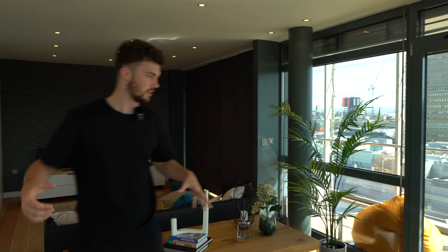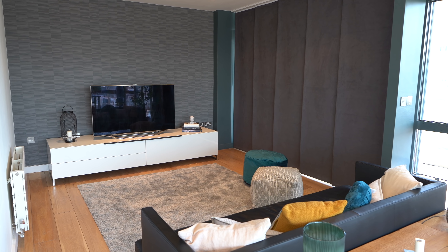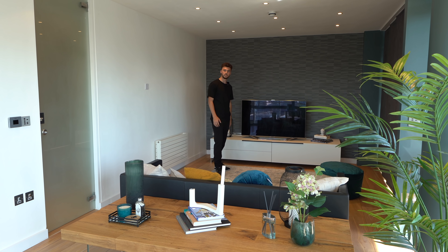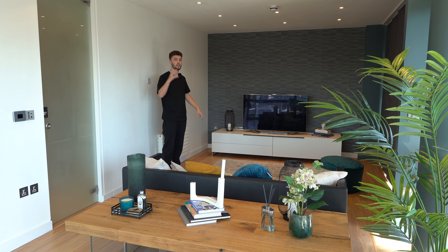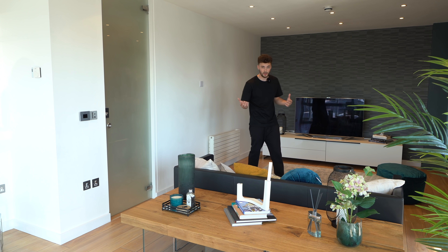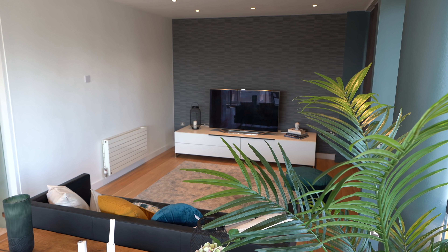This space was actually originally bedroom three - they knocked a wall through to create this extra space. As an individual or a couple, it's better to have an office or extra living space here rather than another bedroom. It makes it feel more cozy, though it does depend on how many guests you're having to stay.